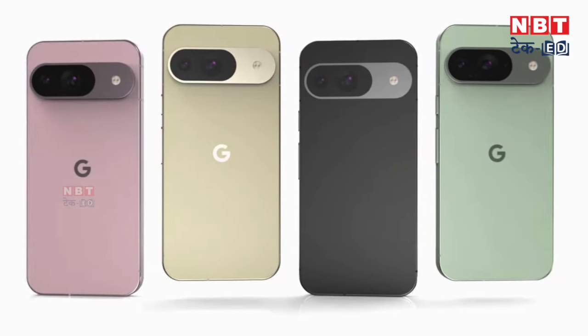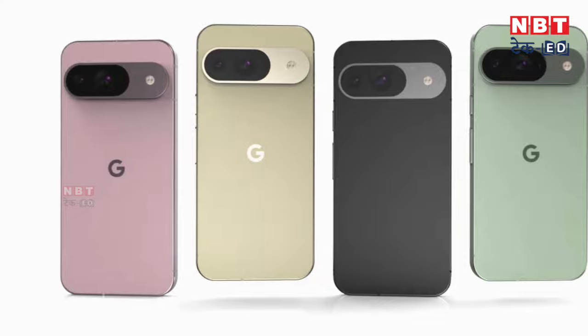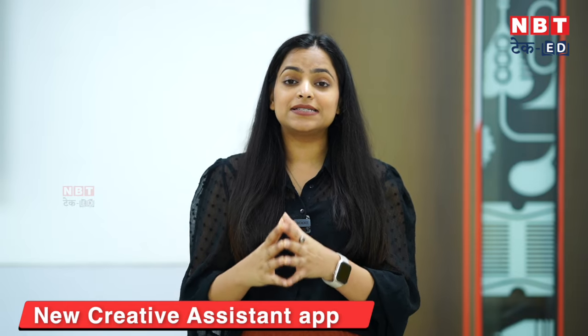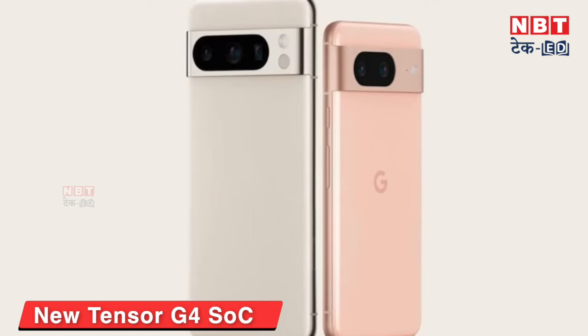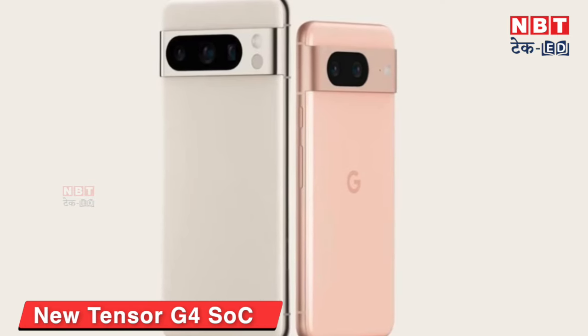These are all the features we will get to see in the 9 series — exclusive features. You may remember that the Google Pixel 8 series was introduced with AI features, which Google introduced for the first time, and that series became very popular. You can use AI image eraser features. After that, Google also introduced the Circle to Search feature with Samsung. This time, you can get a new AI assistant app in the 9 series which will handle all your work, and the phone will be dedicated to Gemini, Google's AI assistant. The chipset is the upgraded Tensor G4, which will give powerful performance.